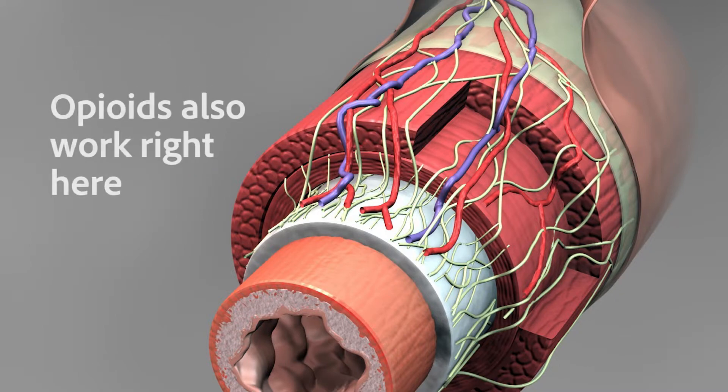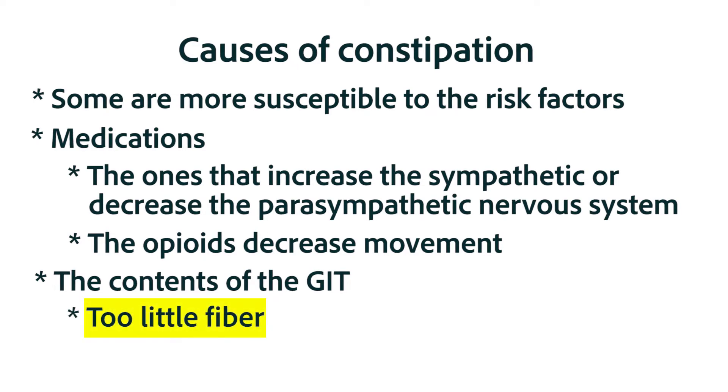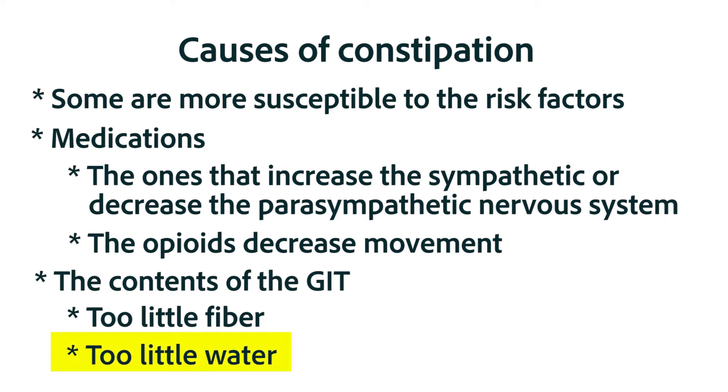Another example of a group of medications that causes constipation is the opioids — we'll see in a later chapter that those directly affect the nervous system to decrease motility. The contents and consistency in the gastrointestinal tract are also important for optimum motility. The contents of the GIT need to be broken up by something like fiber. And finally, there needs to be adequate fluid — not drinking the ideal amount of fluids can, in itself, cause constipation.